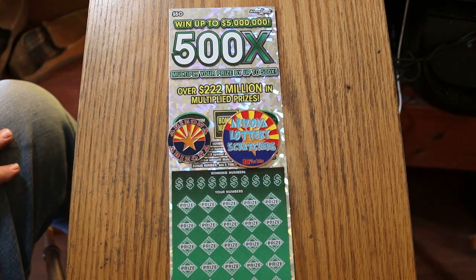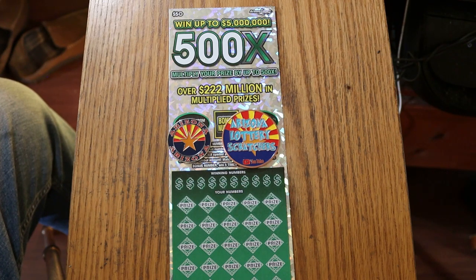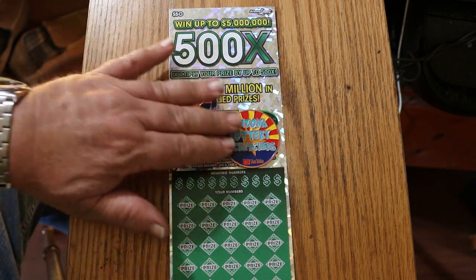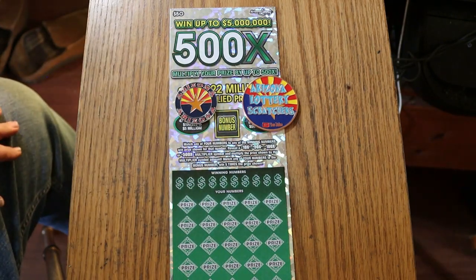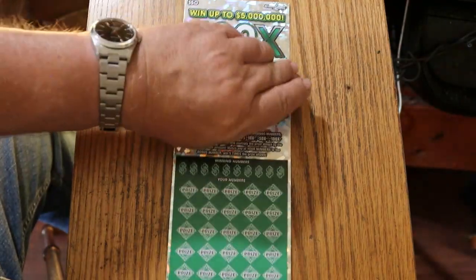What's up YouTube, AZ Scratchers, and welcome to another edition of One a Day in June with the Arizona Lottery's $50, 500x game. Simple match-your-number game: match your number to the winning number, or find the multipliers at 10, 50, 100, or 500 times, or the bonus number for 5 times. So that said, we're going to get started right away.